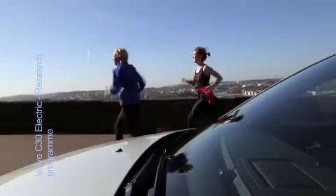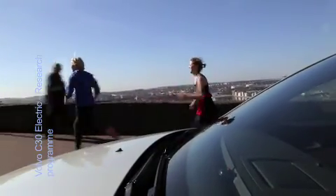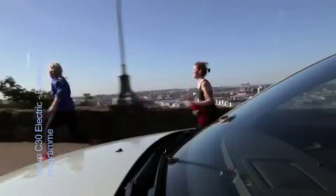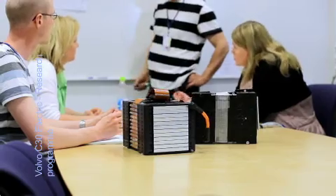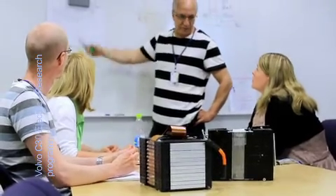To meet future demand for fossil fuel independent vehicles, Volvo is working with several projects related to the pros and cons of alternative energy sources. Until now, researchers have had relatively broad knowledge of the battery cells and their properties through extensive testing at the laboratory level.